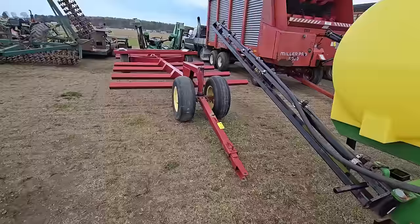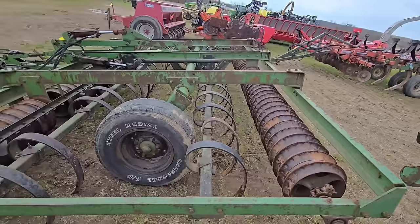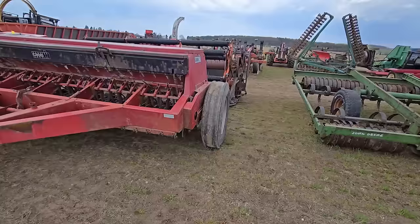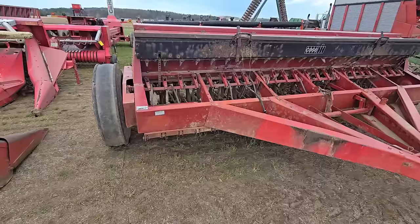Here's a round bale hauler — that's nice. Here's a packer, nice packer, could be a John Deere. Here's a Case International grain drill right here. Looks like it's got the small seed box and the big box, double disc.